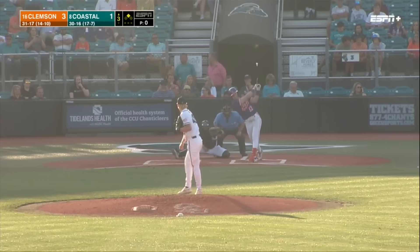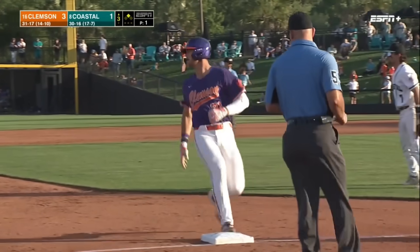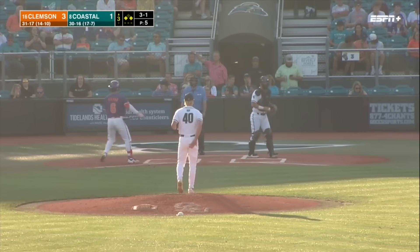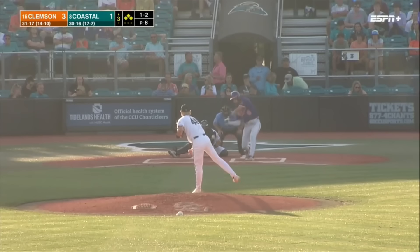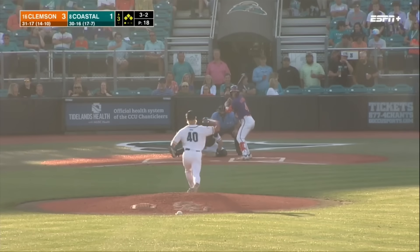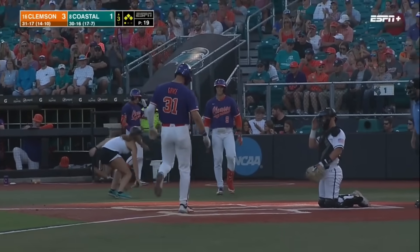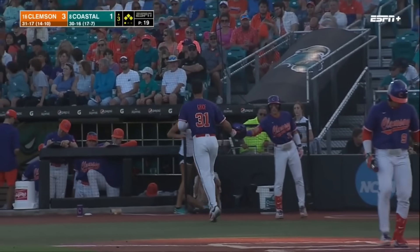Runner leads from second base. First pitch is grounded under the glove of Blake Barthel — it's a base hit. Station to station goes Grice. Amick is two for two. And the one-two is going to miss inside — ball four — and that's going to force in a run. Blackwell has walked twice today and will be awarded an RBI this time around, as Grice scores.